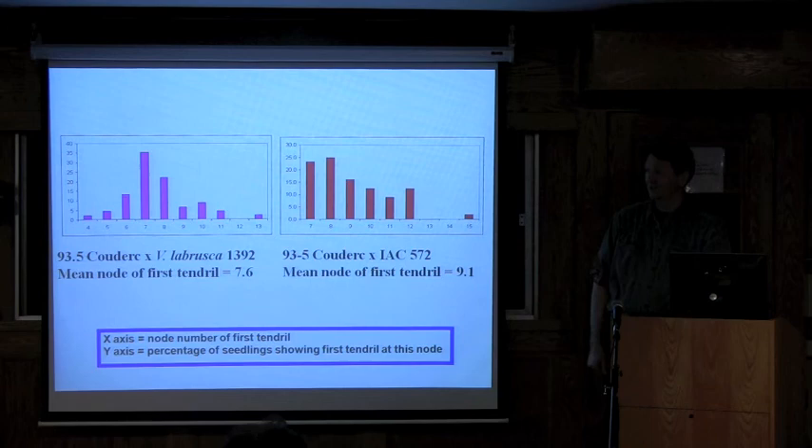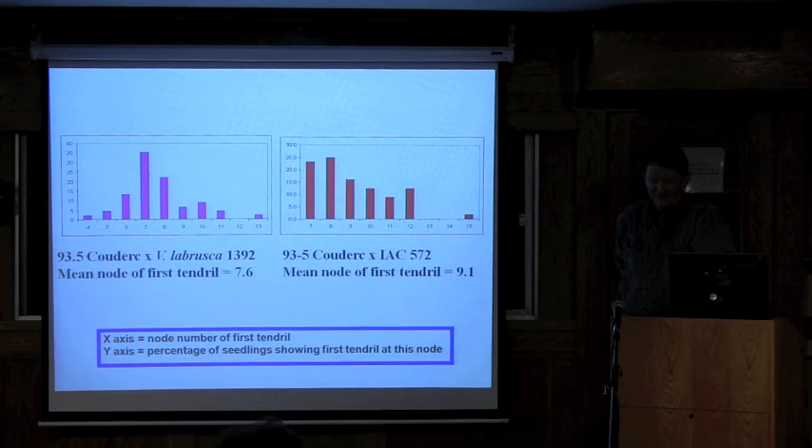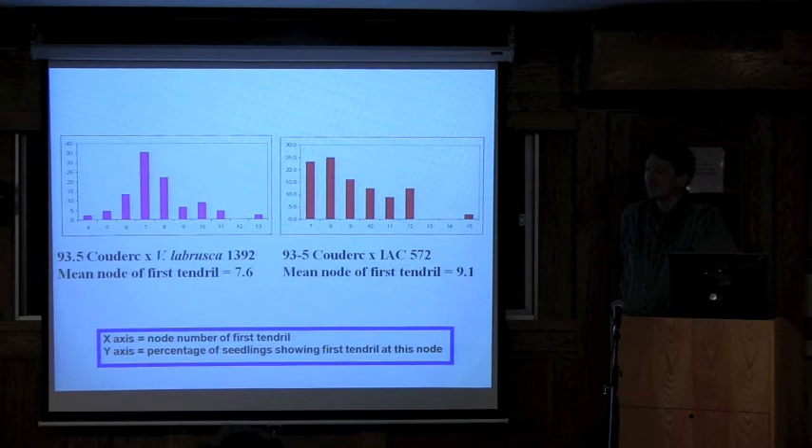Geneva has no questions. Have you ever seen seedlings that have tendrils at node one or two above the cotyledon? No, the lowest I've seen is node four. It certainly varies from population to population.